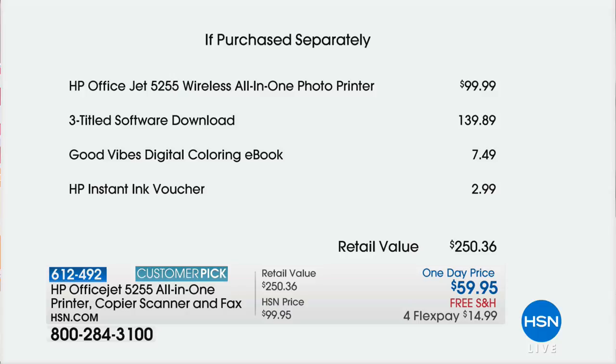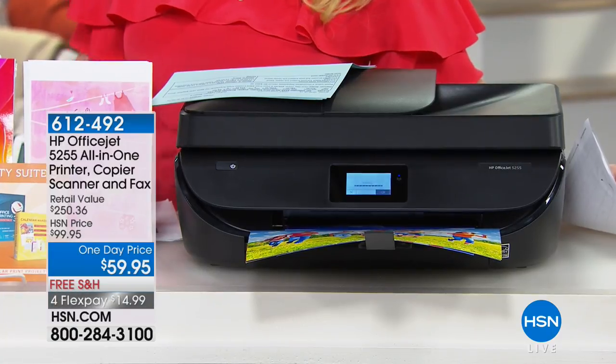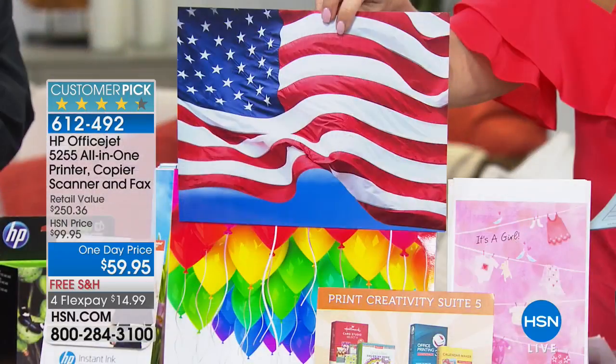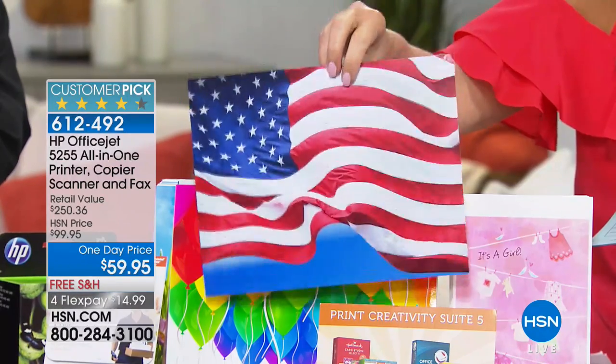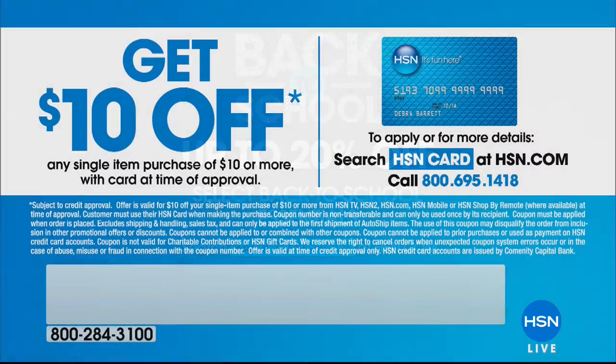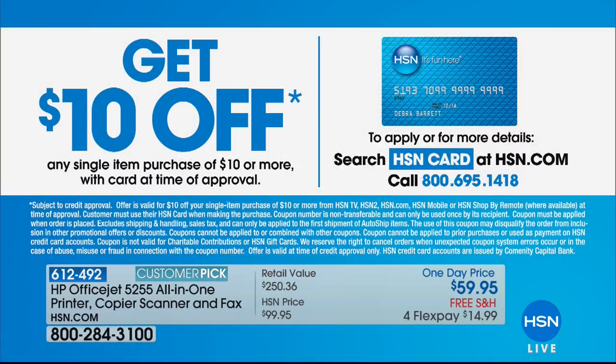The printer alone is $99. We give you the three-titled software at $140. The coloring e-book at $750. The ink voucher at $3. Retailing at over $250, you're getting it for $59 just today and on FlexPay at under $15. The big 8x10 prints — those are five cents, not $5 apiece, borderless, full vibrant color. Lowest price on color printing in the country. Back to school, everything up to 20% off — check it out at hsn.com. And if you do not have the HSN charge card, you get instantly approved and can get $10 off, so this printer could become $49.